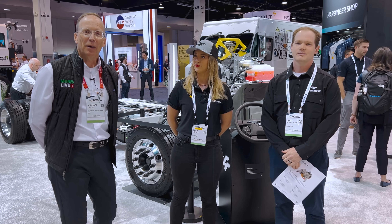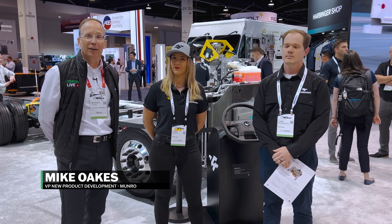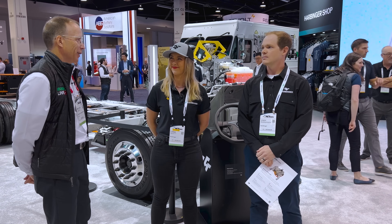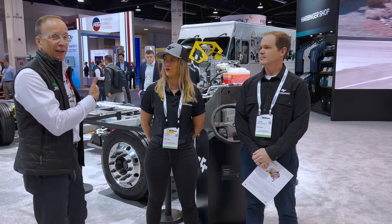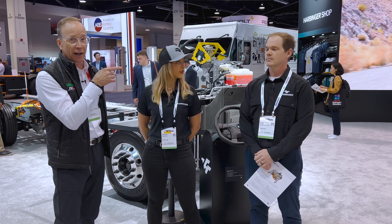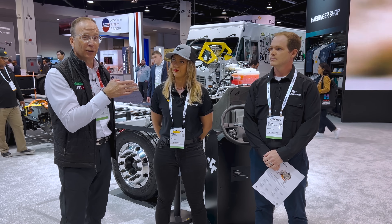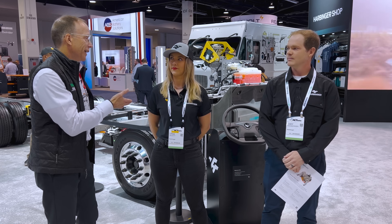Hey, Monroe Live fans, back here to you from the ACT Expo, and today we've got Cody and Lydia with us from Harbinger. They're going to walk us through the EV rolling chassis, and then the one you really want to hear about is the hybrid rolling chassis. But I want Cody and Lydia to introduce themselves first — ladies first.